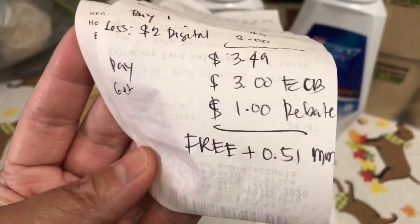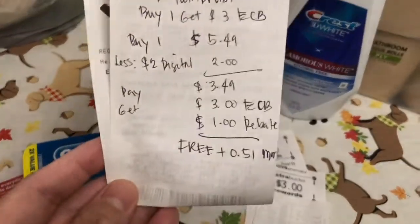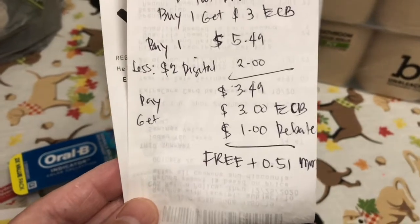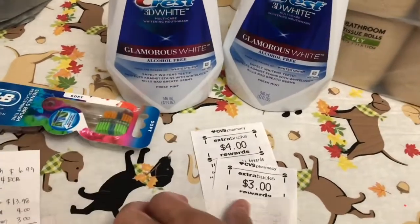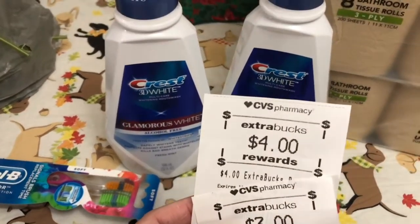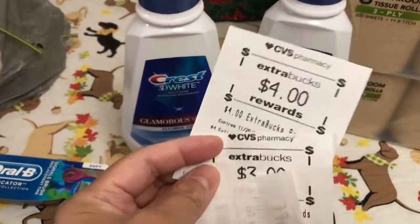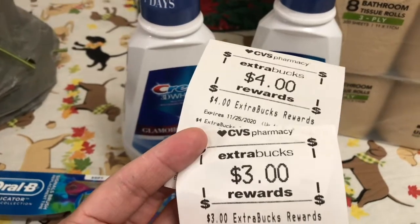Then I got back $3 ExtraBucks reward, and I submitted my receipt to Ibotta where there is a $1 rebate for the OralB toothbrush. So I got the toothbrush for free plus 51 cents money maker for OralB. The ExtraBucks I got were $4 for the Crest mouthwash and $3 for the OralB toothbrush.